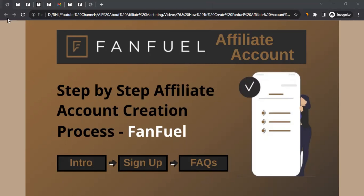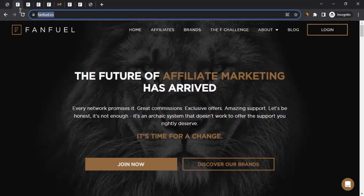Let me take you to the website, which is fanfuel.co. I'm going to mention the link in the video description as well. You can click on the link and come to the website directly.